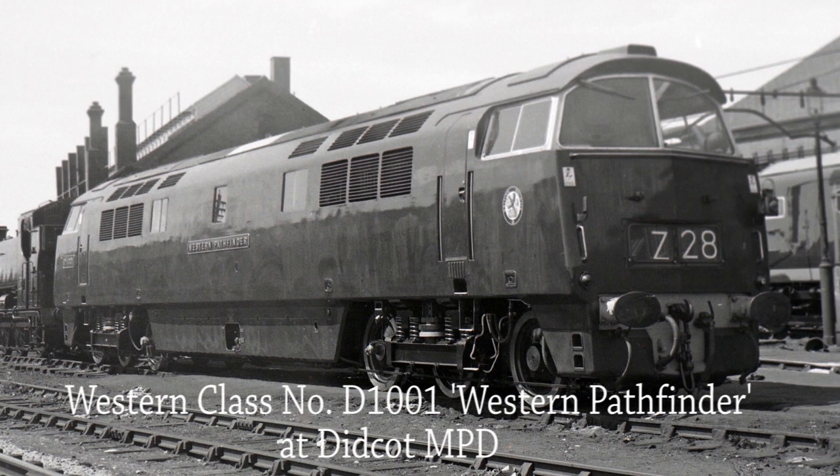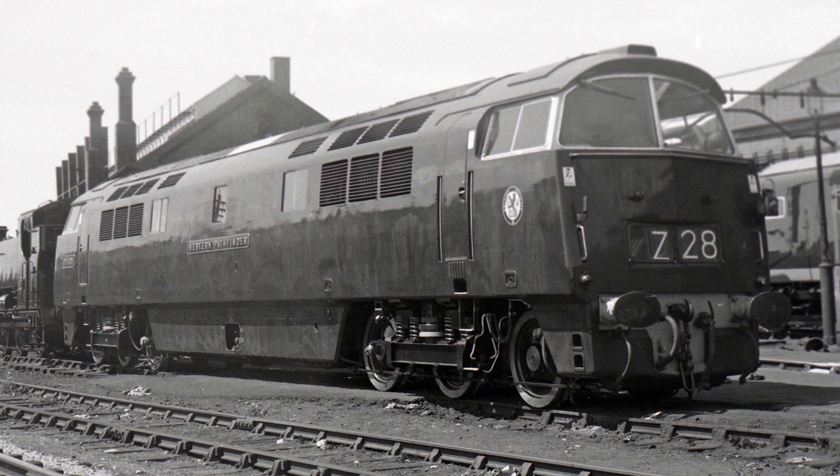In original maroon livery, Western D1001 Western Pathfinder stands outside Didcot MPD in 1962. Built at Swindon Works, she was allocated to various Western Region depots during her lifespan and was eventually withdrawn from service in October 1976 following collision damage.